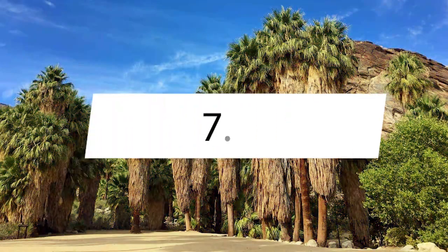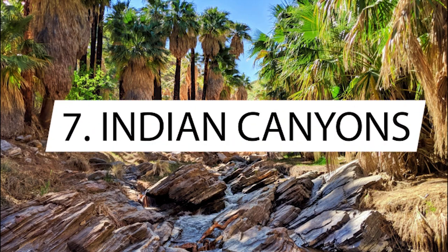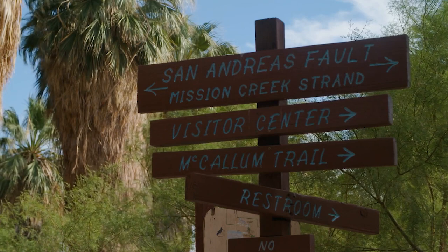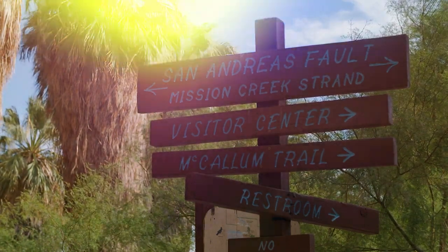Be prepared to experience the natural beauty of the Indian Canyons. Just six miles from Palm Springs are the stunning Indian Canyons, offering an opportunity to explore the beautiful surrounding landscape. With groves of California Palms and opportunities to see endangered and rare wildlife, these canyons provide a unique experience.